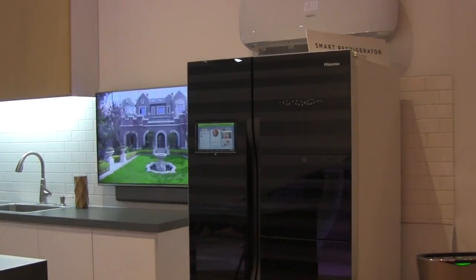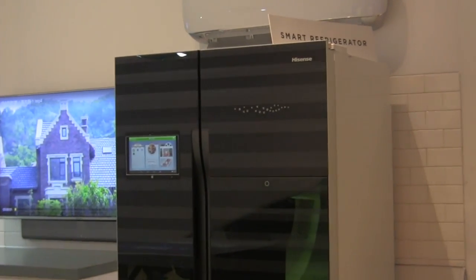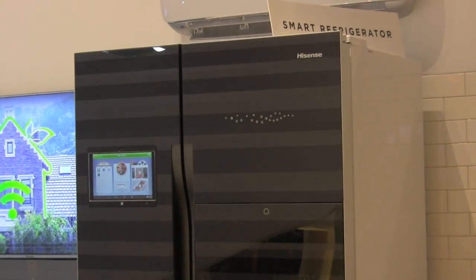HiSense displayed IoT products with embedded HomePlug technology, including a smart refrigerator and smart air conditioning unit.